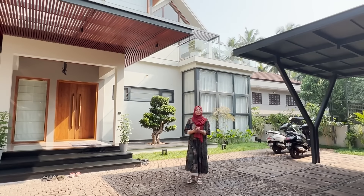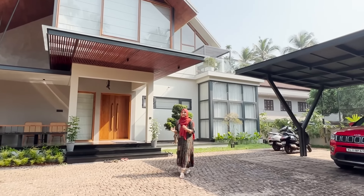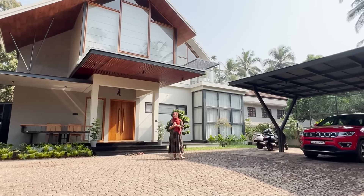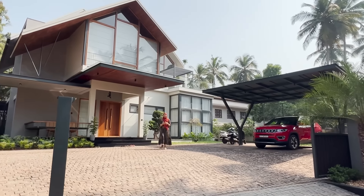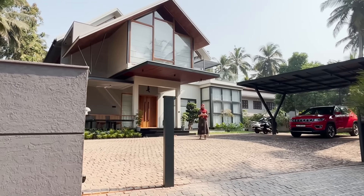Welcome to this special episode. I'm asking you to get a lot of information on the exterior. We are working on Jaisilsa's home tour today. Jaisilsa's amazing project in our channel. So I'm doing this for the first time.